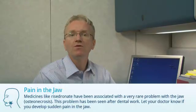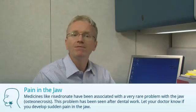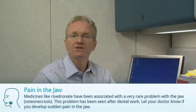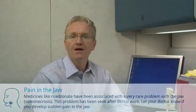Third, medicines like Risedronate have been associated with a very rare problem with the jaw bone. This problem has been seen after dental work. Let your doctor know if you develop sudden pain in the jaw. Finally, your doctor will monitor your response to Risedronate by testing your bone mineral density. This is usually done every one to three years.